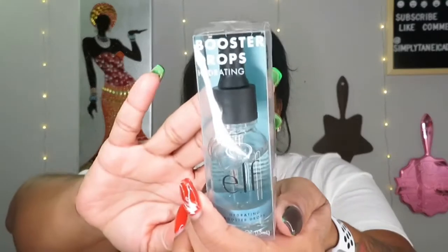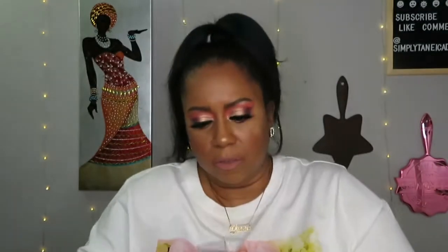Next up are the Hydration Hydrating Booster Drops. This lightweight booster supercharges your routine to help create hydrated, plump-looking skin. The concentrated drops can be used alone or added into foundation, liquid, or cream, and they're enriched with vitamin E to nourish the skin. These are $10.